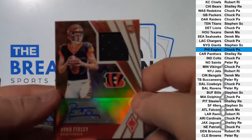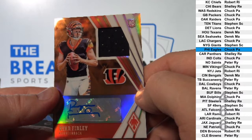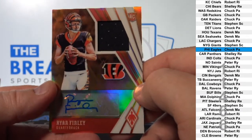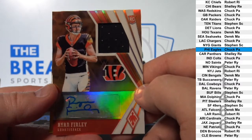Ryan Finley RPA, to 99. Cincinnati. Derek, MA.